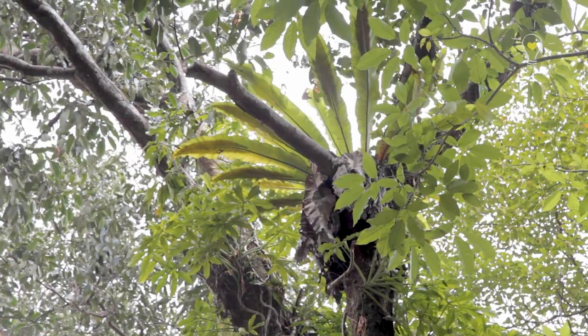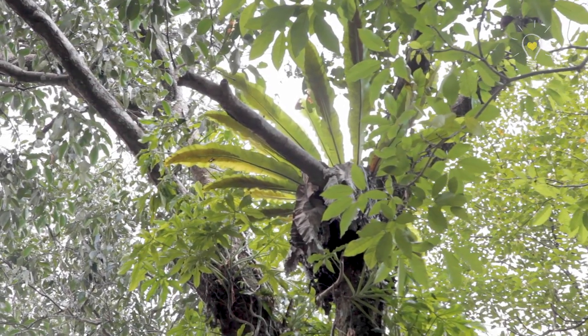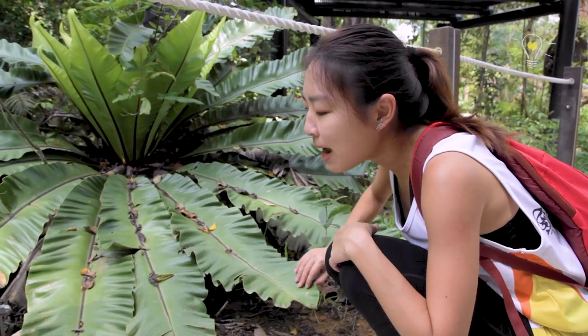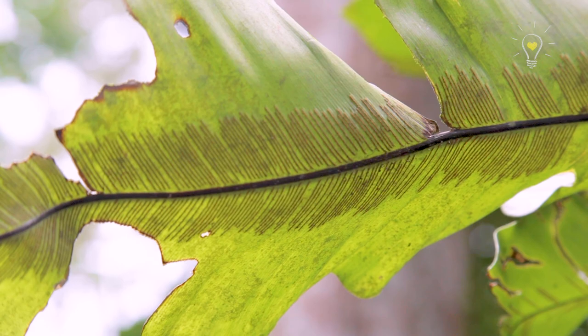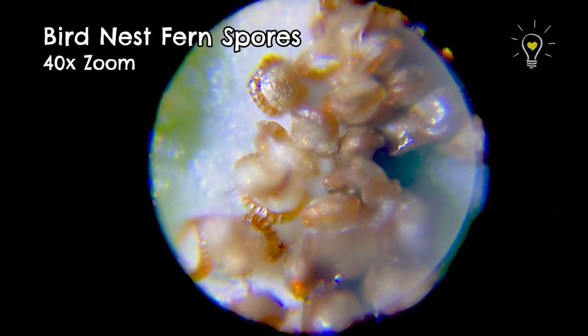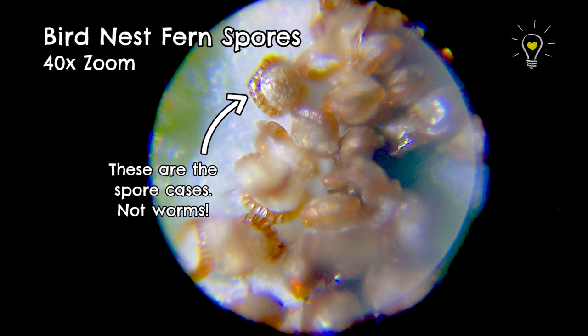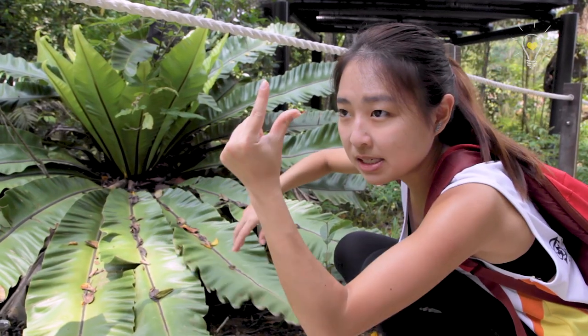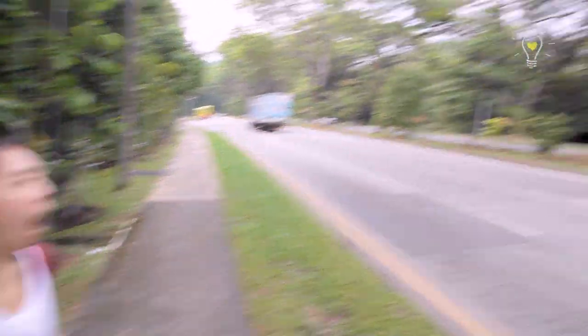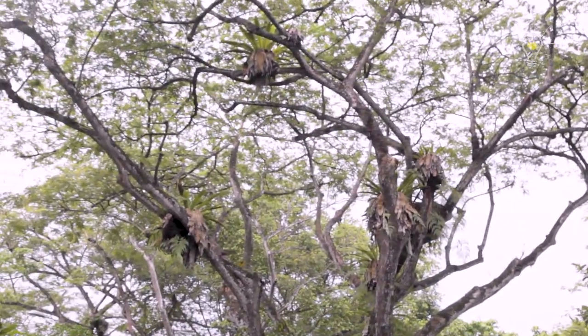Tell us about this. The bird nest fern is a fern, which is a non-flowering plant. How do they reproduce since they cannot have seeds? They are reproduced by spores. Look at this tiny little thing — the powdery substance, those are spores. The same as what you find on your bread when you leave it out too long, and under mushroom gills. The spores are tiny, they will burst, and the spores will fly away with the wind, end up somewhere, and regrow into a new fern.